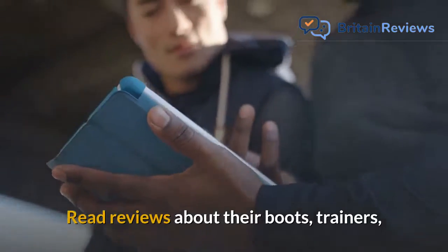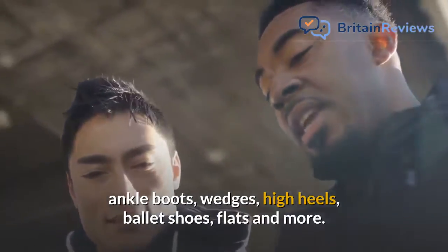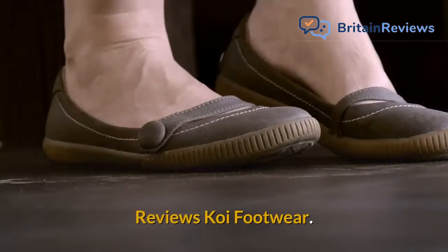Read reviews about their boots, trainers, ankle boots, wedges, high heels, ballet shoes, flats and more.